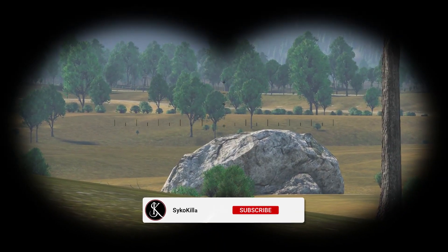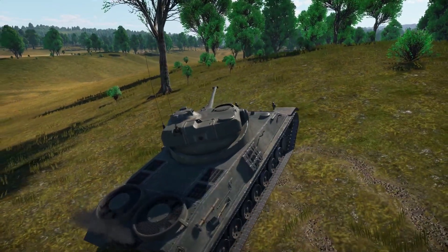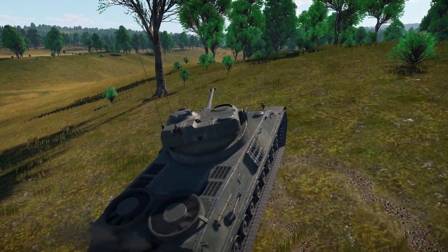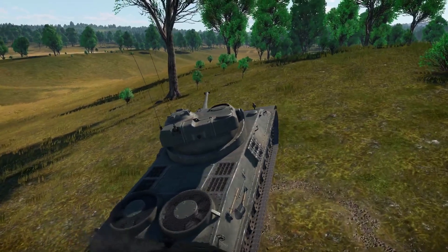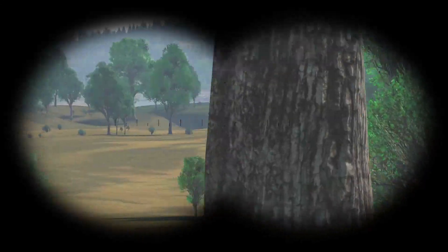Before I jump into my top 5 picks, I want to make it known that I'll be giving you my opinion in this video. Please use your own judgment when deciding if you should spend money on the 2022 Summer Sale. Let's jump right into my first pick: the American T29.